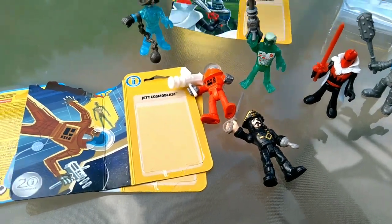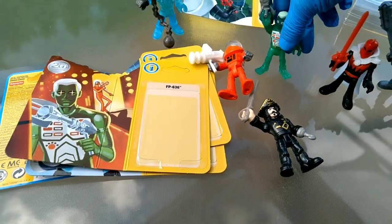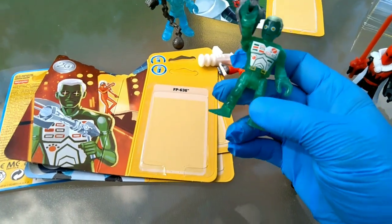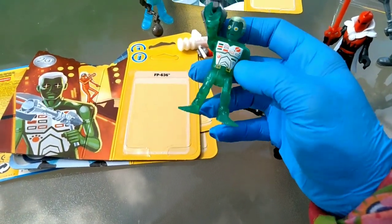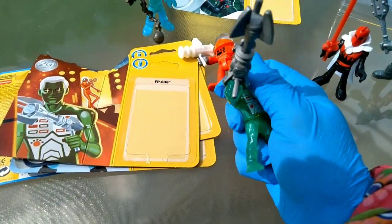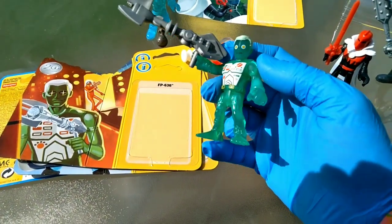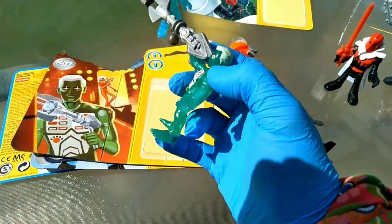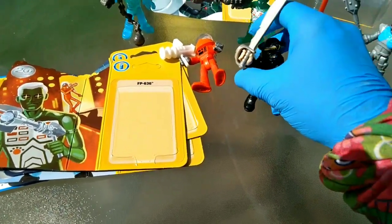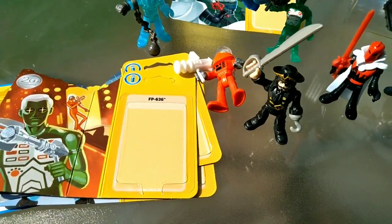He's up against FP639. Maybe that means it's the 639th Imaginext figure ever made. He's a barefoot android — he's got three colors, tampography here, freaky deaky eyes, and this enormous weapon. Have we seen this weapon before with any of the astronauts and aliens released in the last 20 years? Probably — I'm going to say definitely probably. I like his green, it's one of my favorite greens. I didn't know if he'd be able to hold that weapon horizontally, but he's doing good.